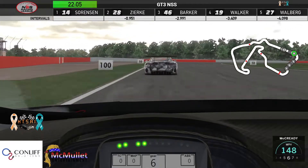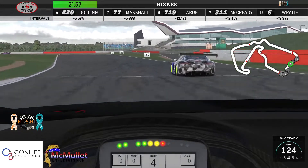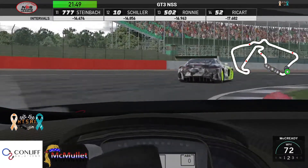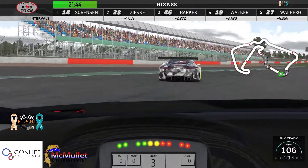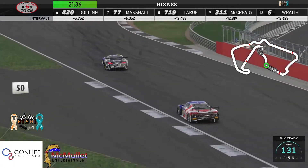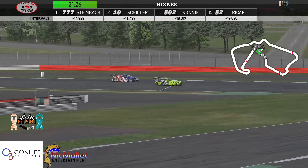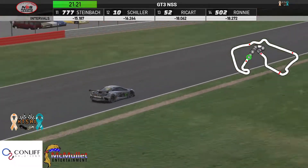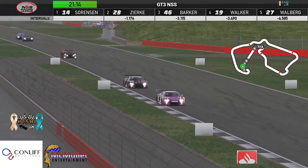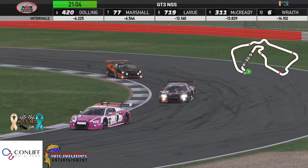Eric staying right in the slipstream, trying to take advantage of that more powerful car in front. One of the hardest parts of the track — these last few corners. McCready's lap was at two minutes and two seconds in the Audi. Meanwhile Nick Sorensen still up front, now a 1.15 second lead over Simon Zierk in second. Adam Barker still holding on to third, Avery Walker in fourth, and Jason Walberg up to fifth — Jason was having some great races last week, got caught up with bad luck, looking to make a comeback today.